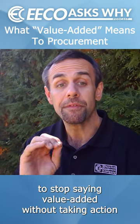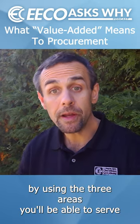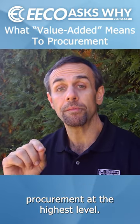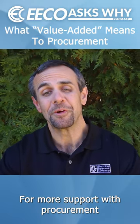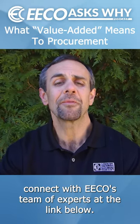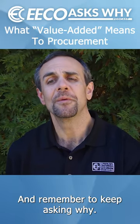It's time to stop saying value added without taking action. By using these three areas, you'll be able to serve procurement at the highest level. For more support with procurement and industrial manufacturing, connect with ECO's team of experts at the link below, and remember to keep asking why.